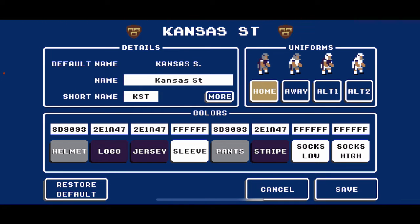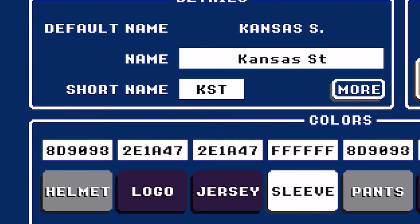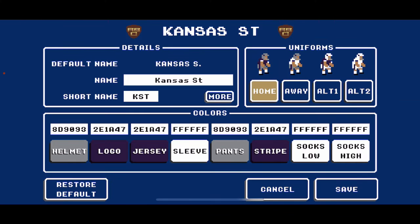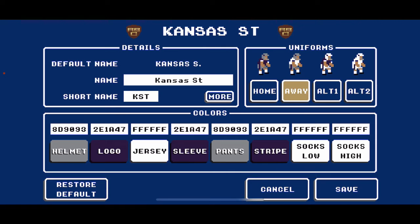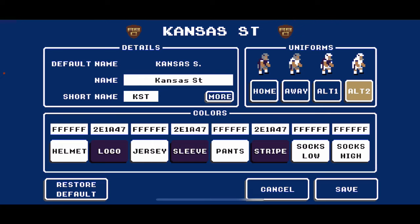Up next, the Kansas State Wildcats. End zone: 2E1A47, their primary purple. For gray I found 8D9093, which looked most accurate to their football uniforms. Main home look: silver helmets, purple jerseys with white striping, gray pants with purple striping, white socks. Primary away: gray helmet, white jersey with purple striping, gray pants with purple striping. For alternates, they occasionally rock white helmets and white pants — so I did their home look with white helmets and white pants, and their away look with white helmets and white pants.